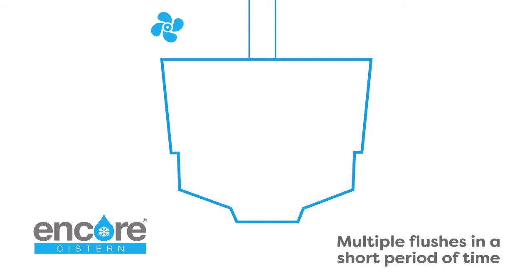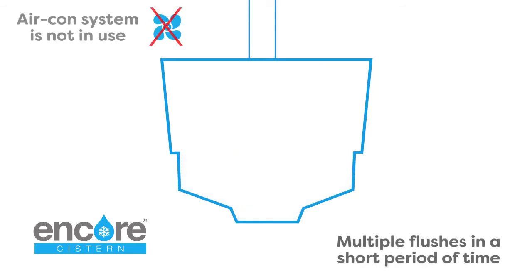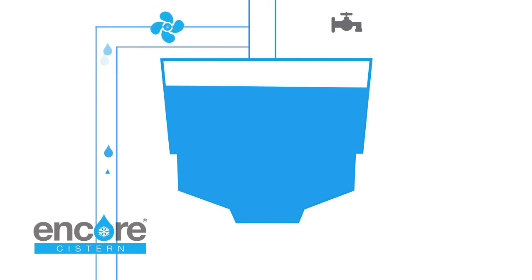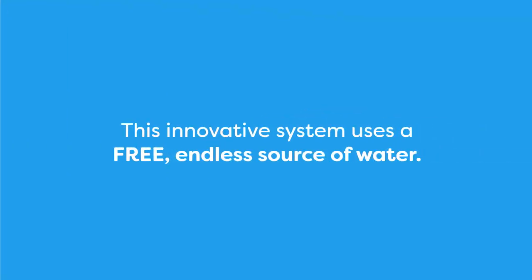If there are multiple flushes in a short period of time, or if the aircon system is not in use, then the cistern is filled in the conventional way from the mains fed pipe. And if the cistern is not used for a period of time, then surplus condensate is fed to waste as in a conventional setup.